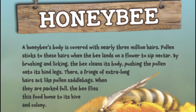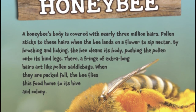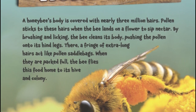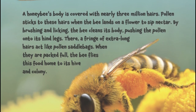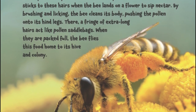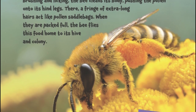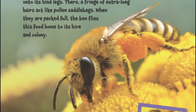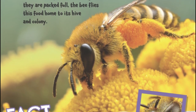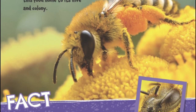Honeybee. A honeybee's body is covered with nearly three million hairs. Pollen sticks to these hairs when the bee lands on a flower to sip nectar. By brushing and licking, the bee cleans its body, pushing the pollen onto its hind legs. There, a fringe of extra-long hairs acts like pollen saddlebags. When they are packed full, the bee flies this food home to its hive and colony.